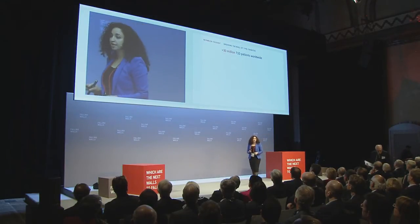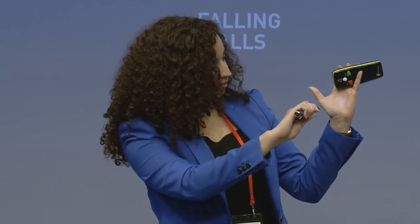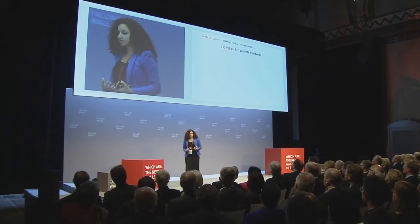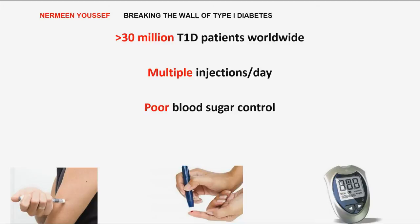Insulin injections at least three times a day, every single day. But what if I told you that in the next few years, we can replace needles with this? In type 1 diabetes, the body cannot synthesize insulin, so patients have to rely on external insulin injections in order to level their blood sugar. But even with the presence of advanced blood sugar sensing devices, we still get fluctuating levels of blood sugar, and that is not really appropriate for curing that disease.